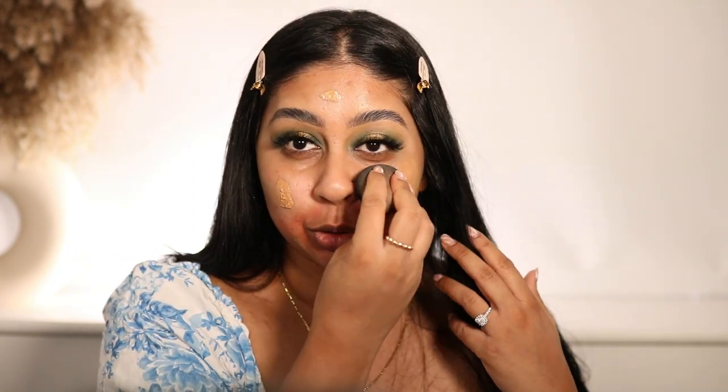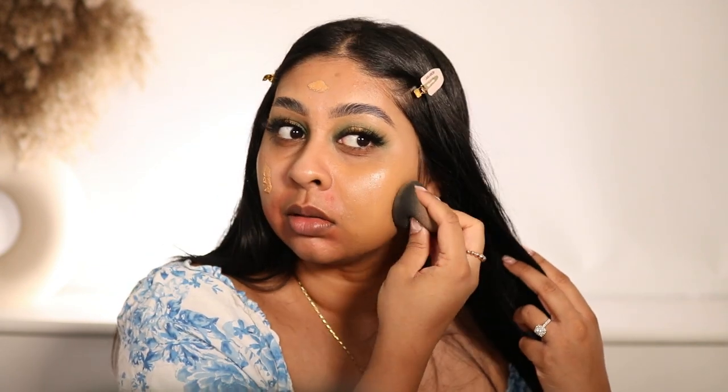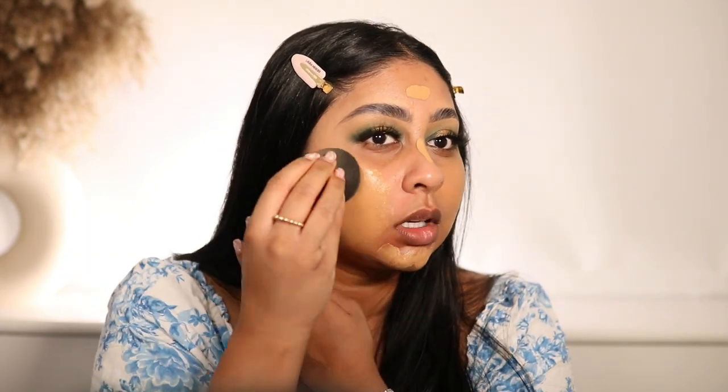I didn't apply too much because I know this stuff is super full coverage. This stuff is very thick - it feels super thick, which I'm not used to. I have really dry skin so I usually go for really dewy, hydrating foundations.